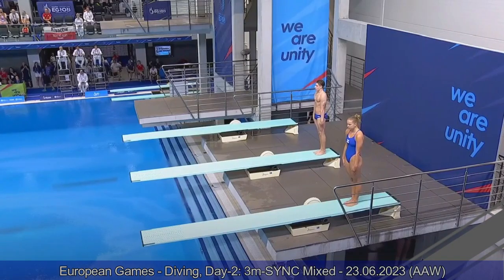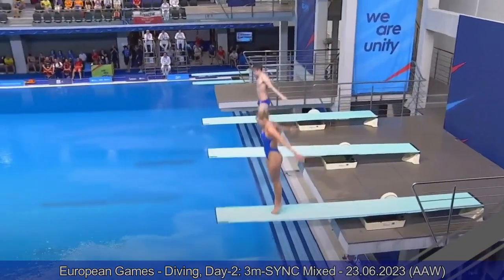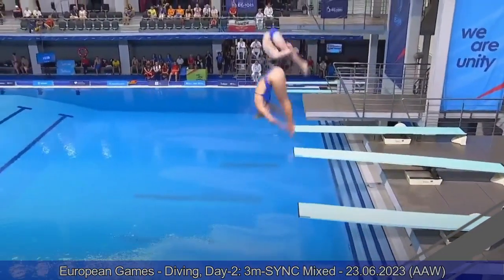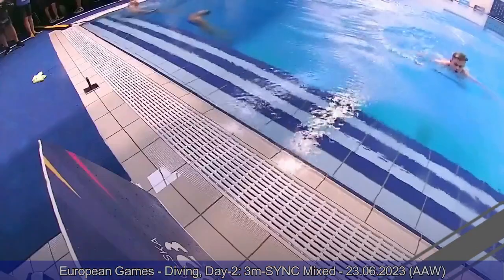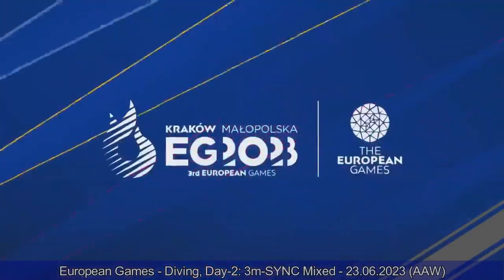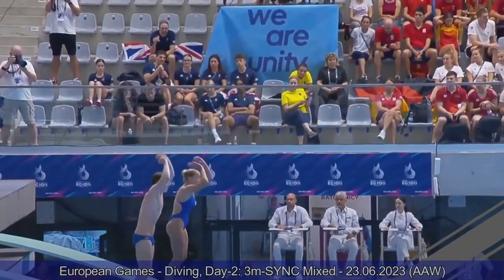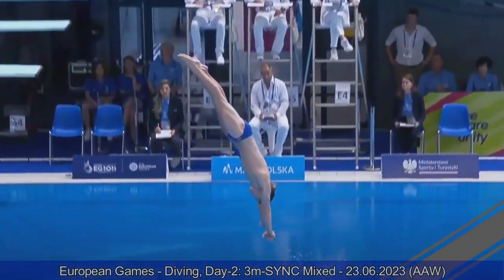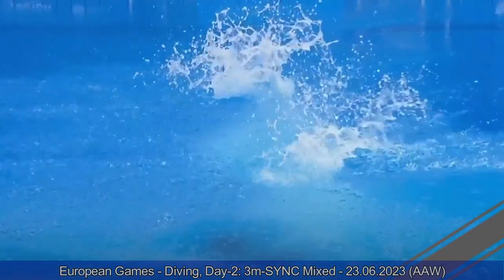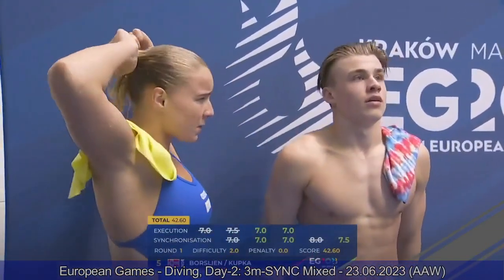Team Norway now — Carolina Kupka and Isaac Borslain. Carolina took a year off after high school and is ready to go to the United States for college in Texas in a month. They do a good job with the hurdle but it wasn't perfectly timed. We see how Isaac was standing a little bit back on the board. They managed to get back in the water completely together, but in the air the synchronization was not completely perfect. Sevens from the judges, 42.60 for them.